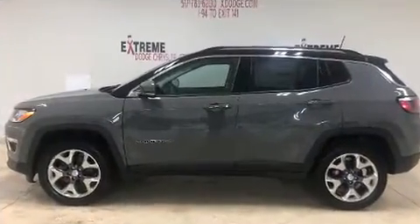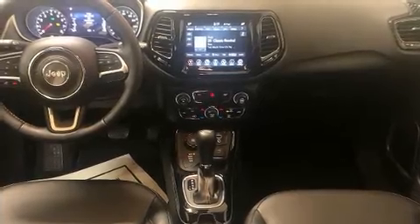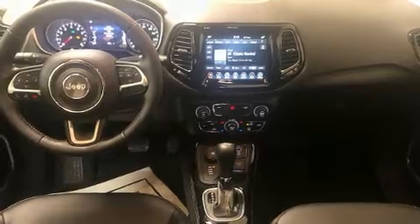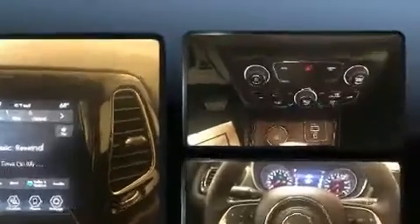Features such as automatic climate control and leather upholstery prove that economical transportation does not need to be sparsely equipped. Jeep also prioritized safety and security with features such as dual front impact airbags and front side impact airbags.